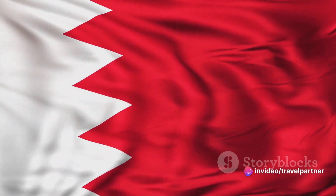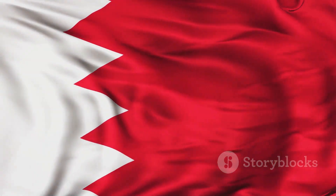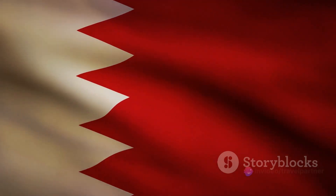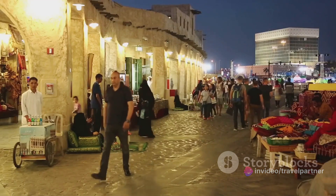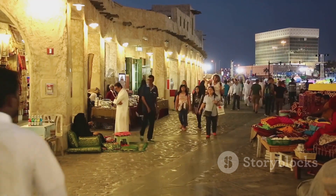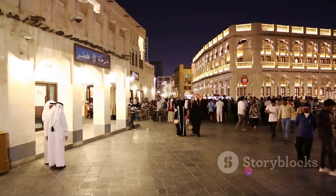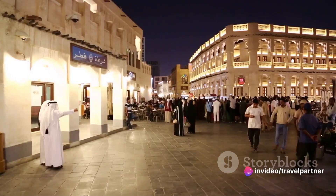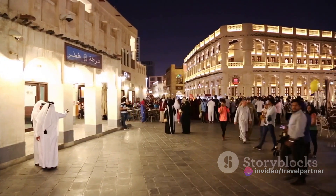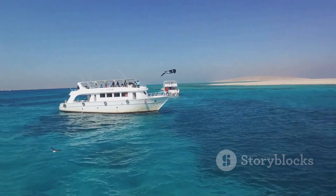This small nation may be tiny in size, but it's brimming with places to visit and experiences to savor. From ancient forts and grand mosques to ultra-modern skyscrapers and bustling souks, Bahrain offers a unique blend of old and new that is sure to captivate any traveler. In this video, we'll be guiding you through the top 10 must-visit places in Bahrain, each offering a unique glimpse into the heart of this fascinating country. Whether you're a history buff, a nature lover, or an adrenaline junkie, Bahrain has something for you.